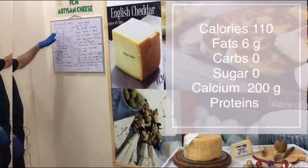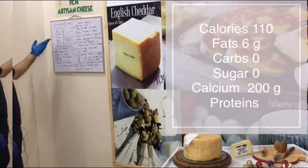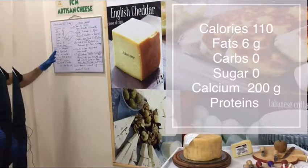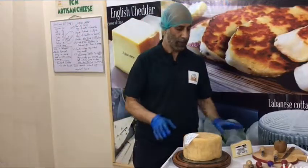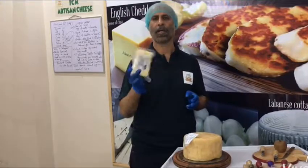The nutritional information per serving: calories are 110, fat is 9 grams, salt is 6 grams, saturated fats are 6 grams, carbs are 0, sugar is 0, protein is 7 grams, and calcium is 200 milligrams. Store it in the refrigerator. We send it vacuum sealed.